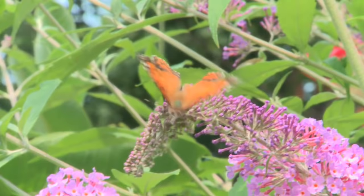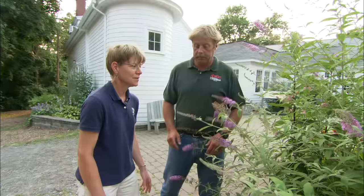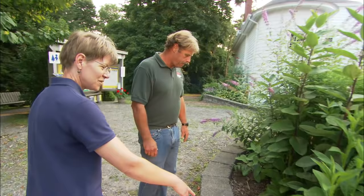This one's called an American lady, and it's got a cousin that's a painted lady. The difference is in the hind wing — you can sort of see two big spots. Its cousin, the painted lady, has four of them. Awesome color. Now I wanted to show you — around the edges here we have asters. I recognize that, and that's a native plant too. This is probably the last thing that blooms in our garden; it'll start blooming in September or October. That covers a real hole when you won't have other flowers.